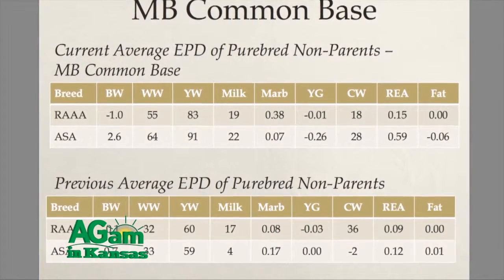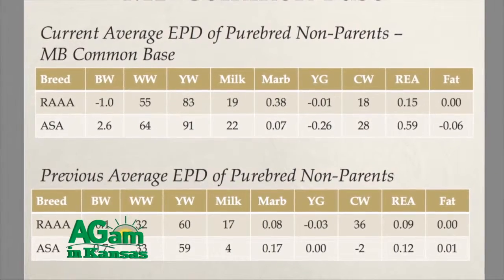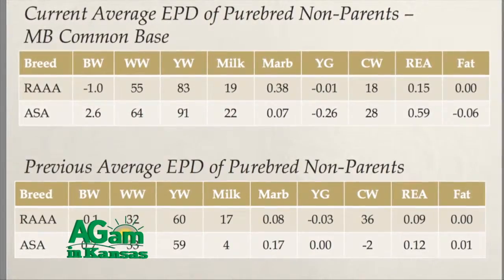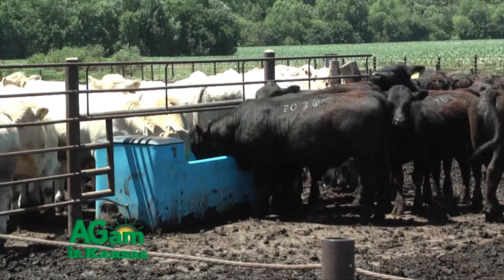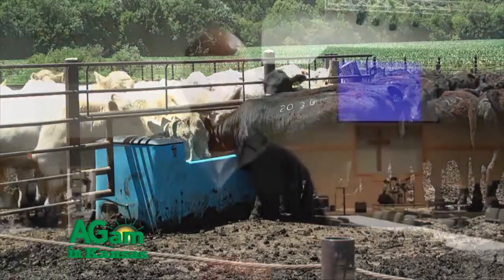A number of breeds have gone together and now report their EPDs on a common base. Those breeds include Simmental, Red Angus, Gelbvieh, Limousin, Shorthorn, Maine-Anjou, and Kianina, as well as Canadian equivalents of Angus, Gelbvieh, and Limousin. So if you're in the bull-buying market this spring considering a Simmental bull and a Gelbvieh bull, you don't have to do anything to convert the EPDs to different bases in that decision.